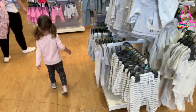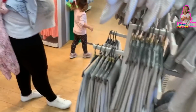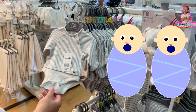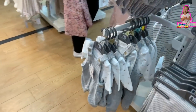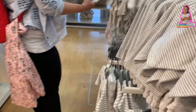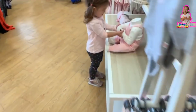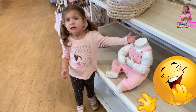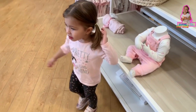So, Sophie. Look at the baby clothes for your brothers. This is so small for tiny babies. Which one do you like, Sophie? Do you like this one? This is just a model, Sophie. Don't be scared.